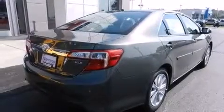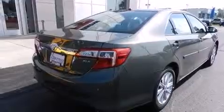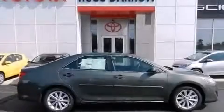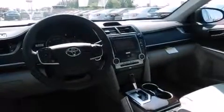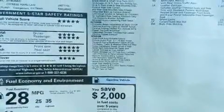The following features are also included: a power driver's seat, air conditioning, cruise control, a six-speaker audio system, front multi-stage airbags, rear seat child-proof door locks, steering wheel controls, front and rear reading lights, an external temperature gauge, and an auxiliary power outlet.